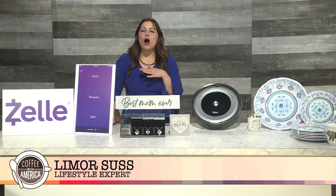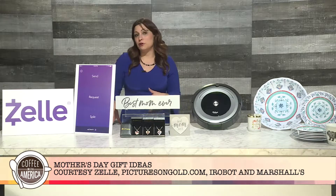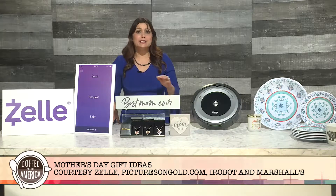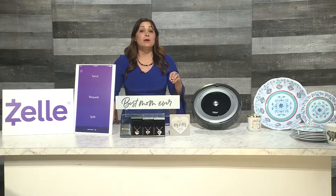Experienced gifts are always one of my favorite gifts to give on Mother's Day. It's something mom will remember and cherish way after Mother's Day is over. You can do a family photo shoot, send her to the spa or a show, and the best part about experience gifts is all of your siblings or family members can chip in and get mom something really nice.